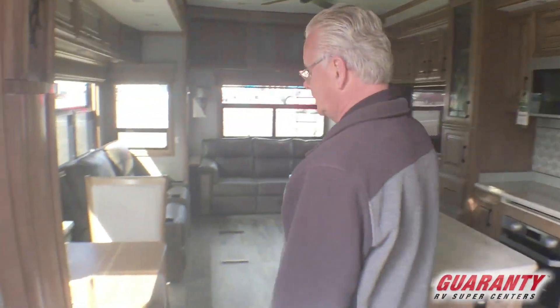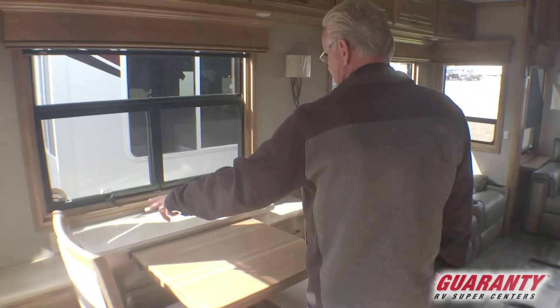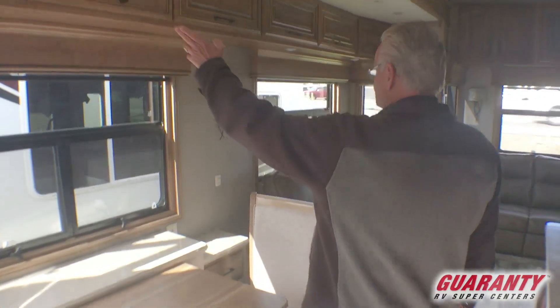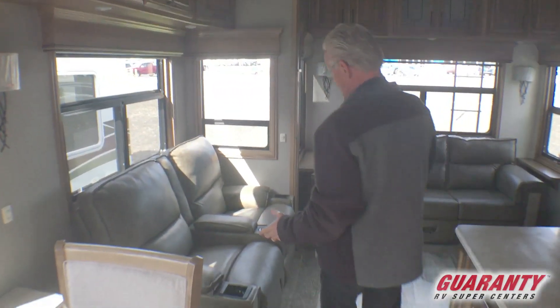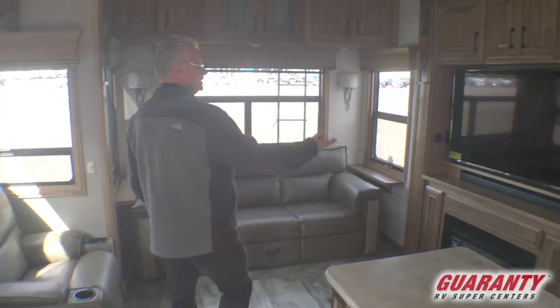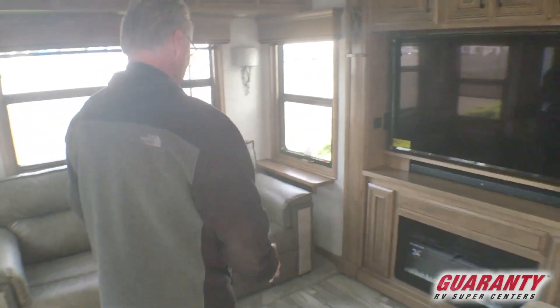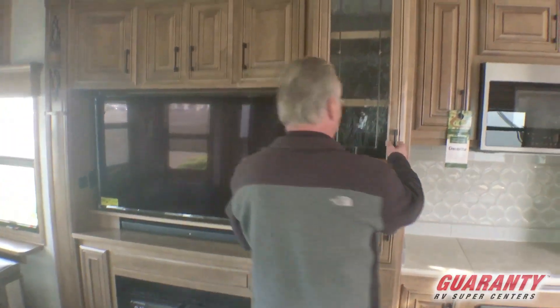These coaches are beautiful. This is a bath and a half model. It's got a nice buffet-type table that gives you storage on each side, and storage all the way across the top. It's got a flat roof, theater seating across from the fireplace and the big screen TV, a nice pullout sofa with a hide-a-bed. It's got great storage.